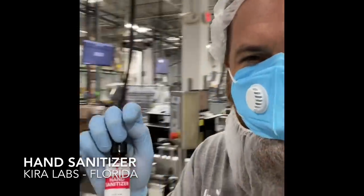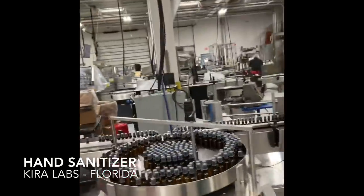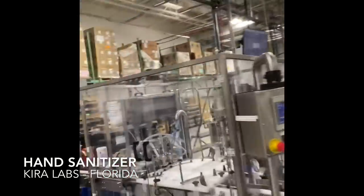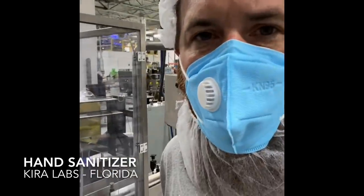This is what we're doing — our team is working diligently to get product out as fast as we can. This is our first production run today, and we're already nonstop, working as diligently as we can.